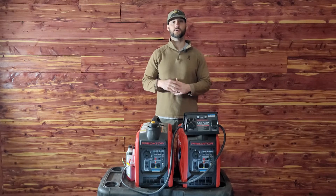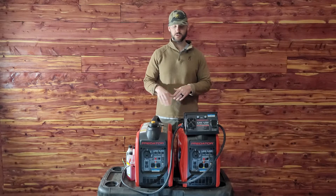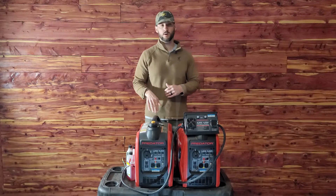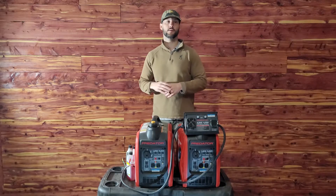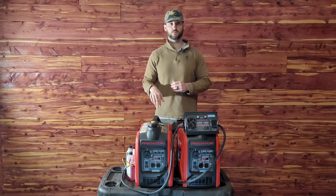Hi and welcome to Gear Talk Tuesday where we share the gear that we use out in the field. Today I want to share with you this generator — the Predator 2000 watt generator. In this video I want to share what I needed a generator for, what specific qualities I was looking for, why I ended up choosing this generator, and my experiences with it.